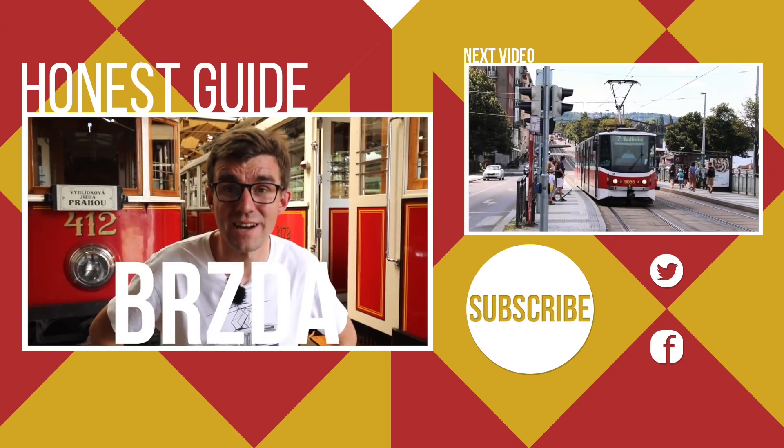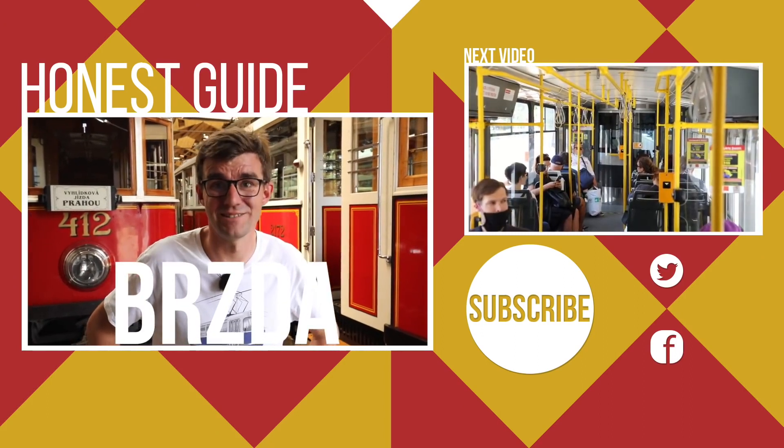That's it from us — Honza, Janek, The Honest Guides. Hope to see you next week. And a Czech word at the end: brzda, which means brake. Brzda — brake.